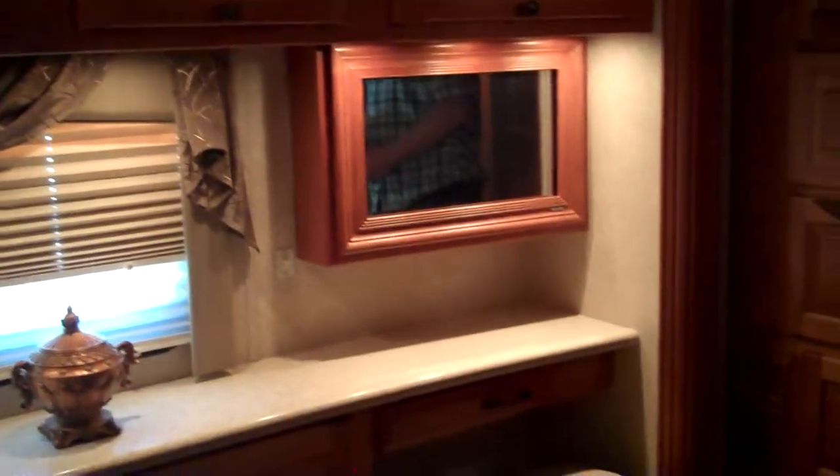Over here you have a small vanity. You have a Philips mirror TV. You have a cedar paneling wall closet with shoe storage.